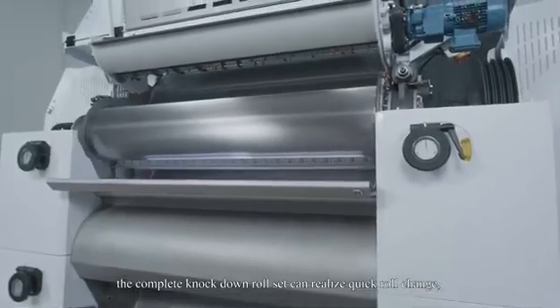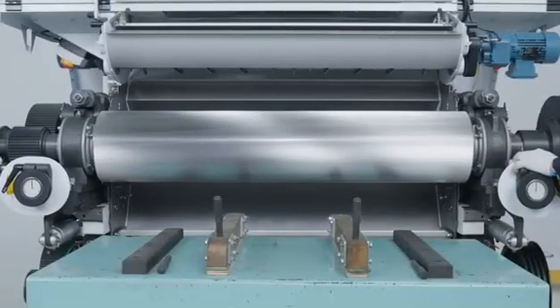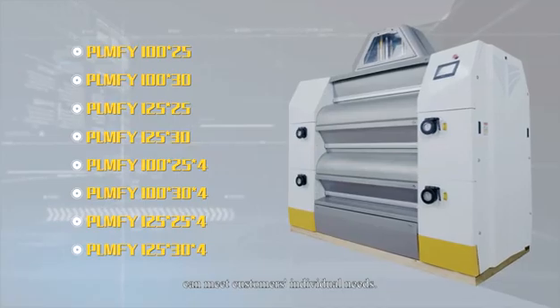The complete knockdown roll set can realize quick roll change, reduce downtime, and improve working efficiency. The Y-Type Roller Mill with complete specifications can meet customers' individual needs.